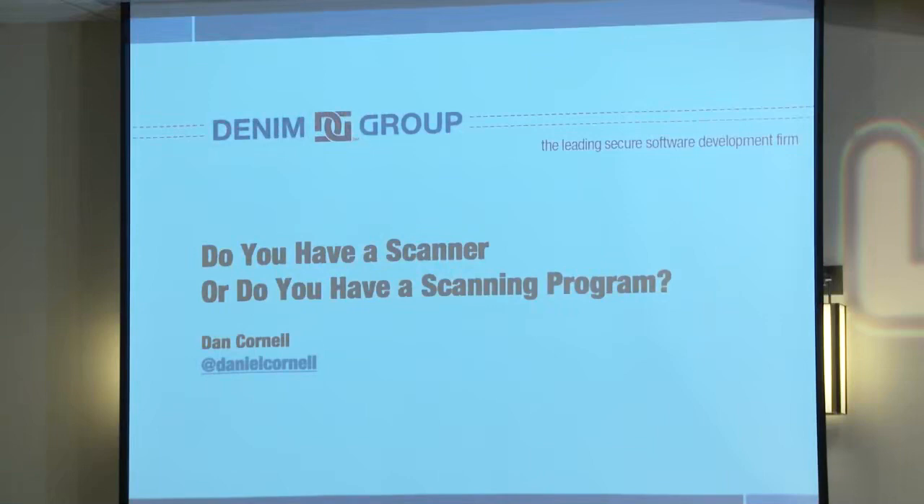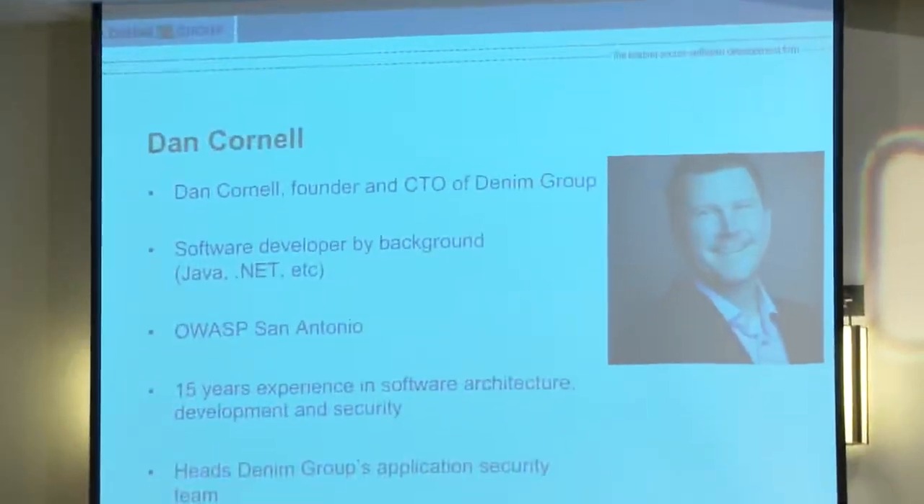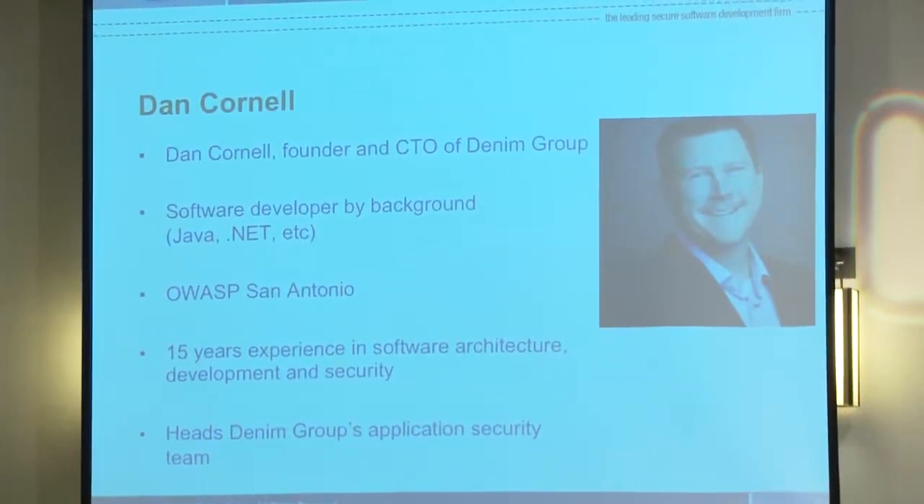Hi, I'm Dan Cornell. I'm the CTO at Denim Group and I want to talk about a challenge we've seen with a lot of organizations. What it really boils down to is we see a whole lot of people that buy scanners, but a lot fewer people that make very effective use of those scanners. There's a picture of me on the slide with much less hair. I'm the founder and CTO at Denim Group.